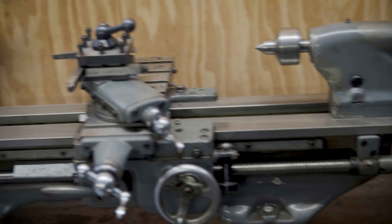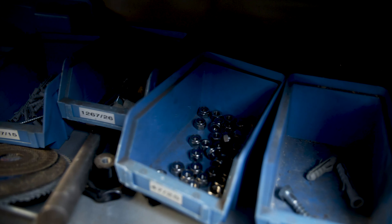This is my lathe. It's the MyFort Super 7. I use it for a lot of projects. I use it on the extruder to make a few parts, and it's a great machine. I'm actually quite capable on it.